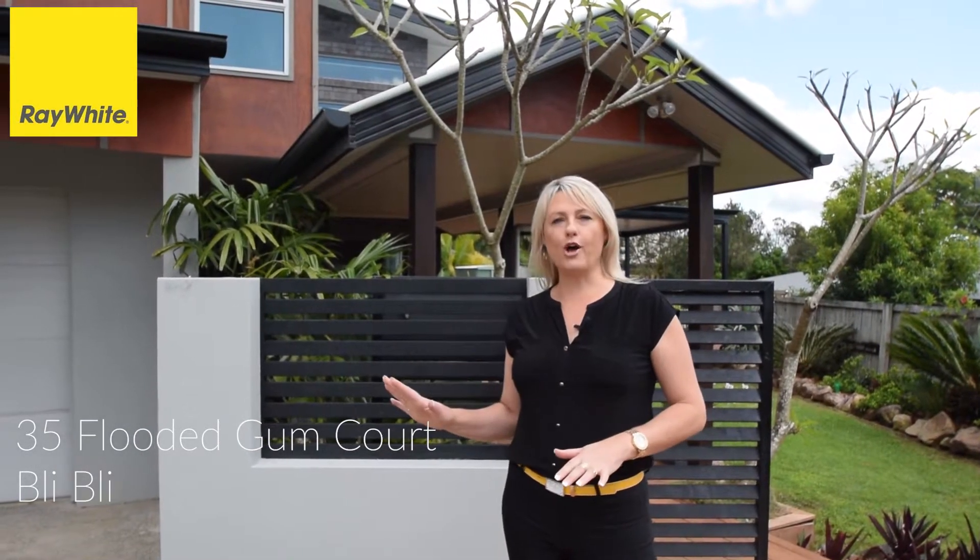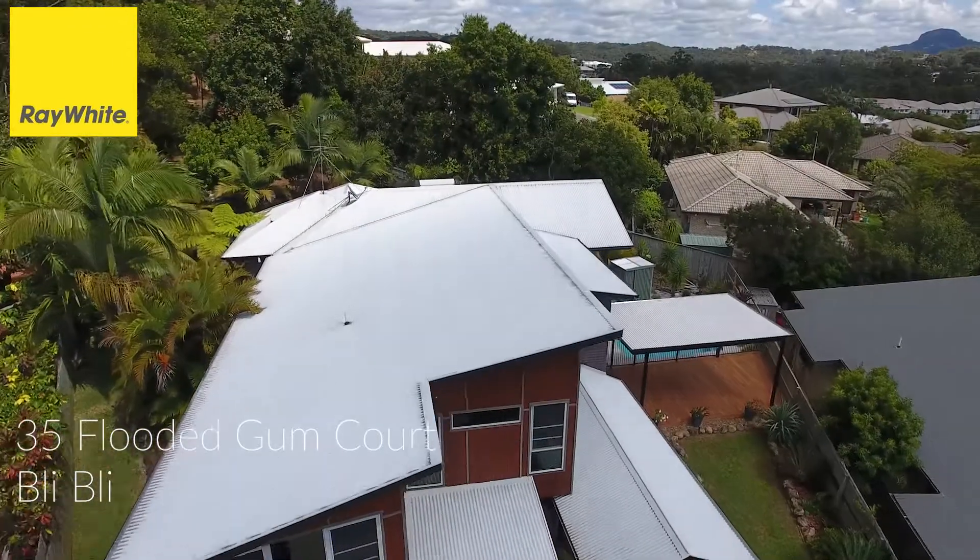Thanks Rachel. Here we are at 35 Flooded Gum Court in Bli Bli — a beautiful home coming to market with 4 bedrooms, 2 bathrooms, 3 large living areas, a lovely in-ground pool on just over a quarter of an acre. You must see this one.